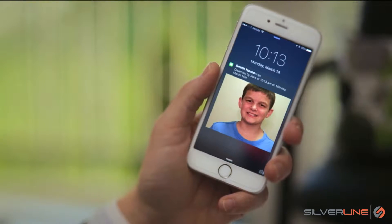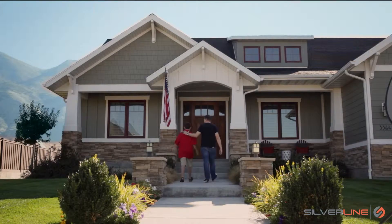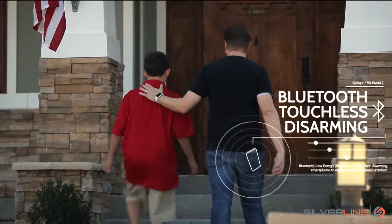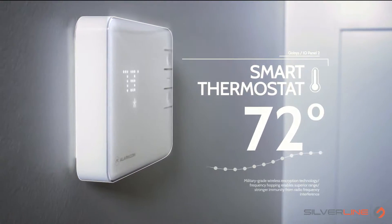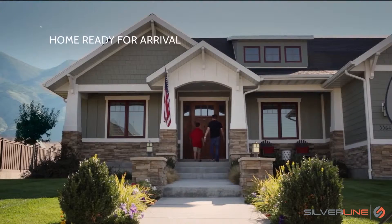Sending disarmed photos to your smartphone so you'll know when they arrive. With Bluetooth touchless disarming, you can leave your phone in your pocket. And the IQ Panel securely authenticates you, preparing your home for your arrival.